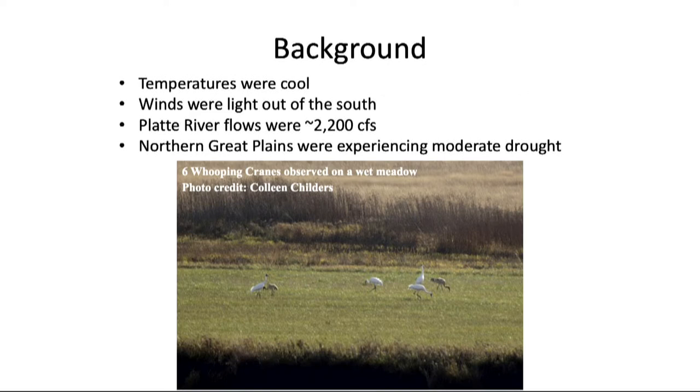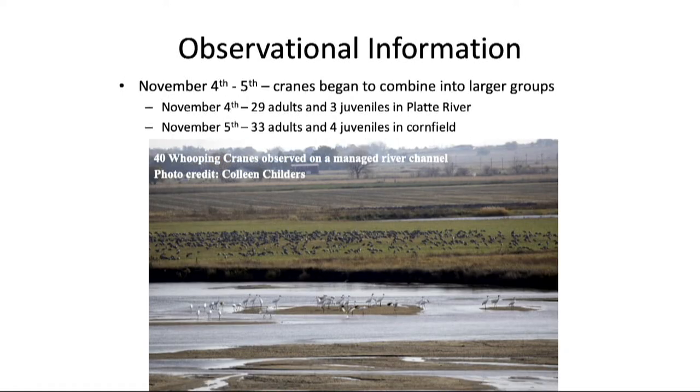Over the next few days we continued to monitor these birds. Temperatures were cool to moderate; winds were light out of the south when birds moved in; Platte River flows were around 2,000 CFS with nice wide open channels; and North and South Dakota were experiencing moderate drought — probably one of the most influential factors. On November 4th and 5th, out in the blind on TNC's property, the birds kept coming in and we ended up with 29 adults and 3 juveniles — remarkable given that 15 had been my previous record. The next day at Crane Trust property, we had 37 birds in a single group.